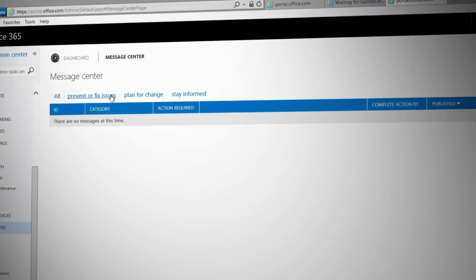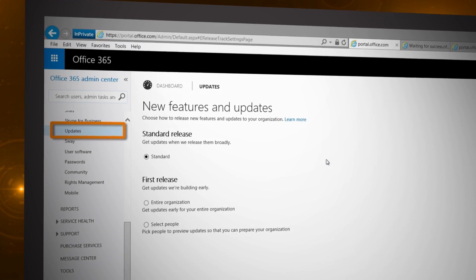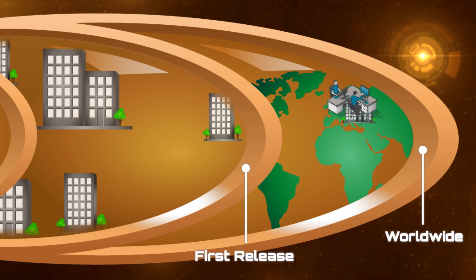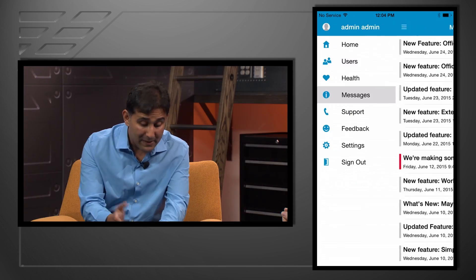On today's show we look at the latest in how you can manage changes coming to Office 365. We'll take a look at how changes are rolled out in the service, how you can be the first to experience changes within your Office 365 tenant using first release, and extend that access to just select people. We'll also show you how you can stay up to date with updated resources even on the go.